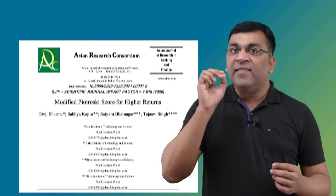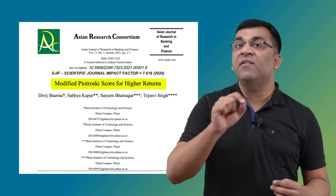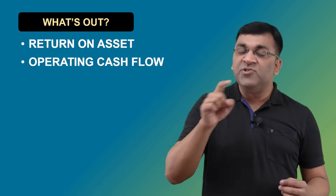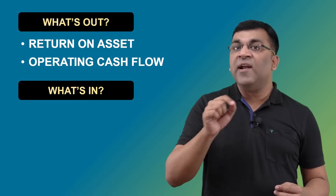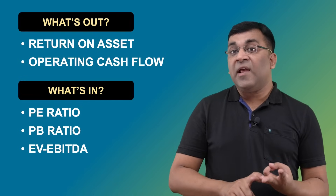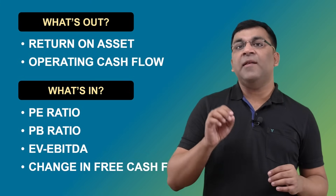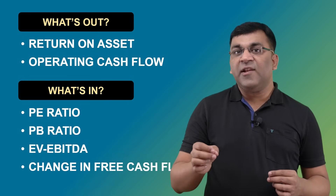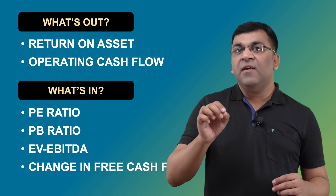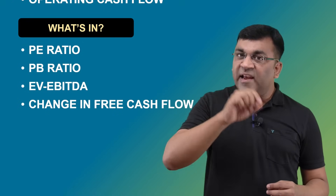I came upon research by a team from BITS Pilani presenting a modified Piotrowski score aimed at higher ROI. They removed two variables — ROA (F2) and operating cash flow (F3) — from the original list, and introduced four additional variables: the price-to-earnings (P/E) ratio, the price-to-book value (P/B) ratio, enterprise value to EBITDA, and incremental changes in the firm's free cash flow. This adds valuation metrics to identify undervalued companies from a list of fundamentally strong ones.